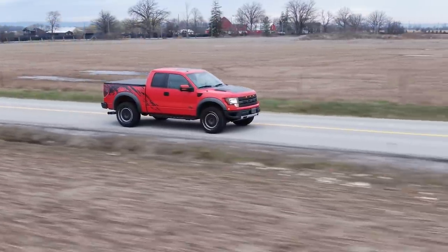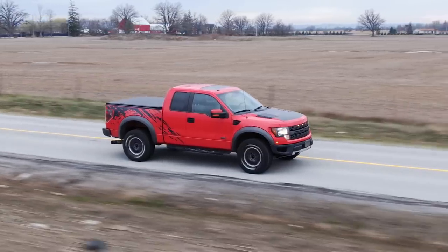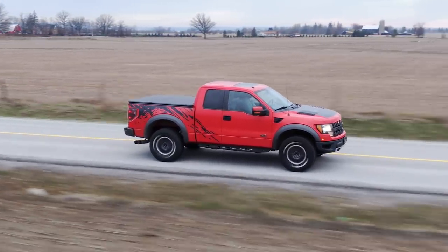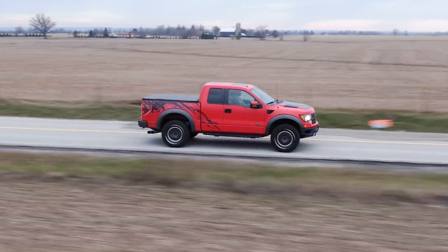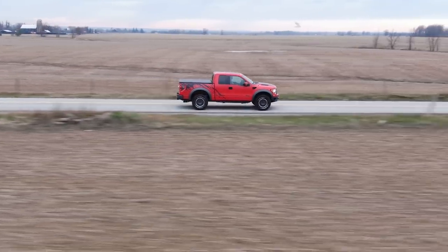Nothing. T-Rex not out yet. Maybe the Rebel, but I doubt it. Maybe the ZR2 — I think they jumped the ZR2 at the launch. Let us know in the comments. Still not a Raptor.